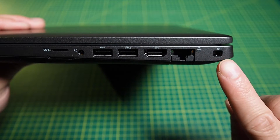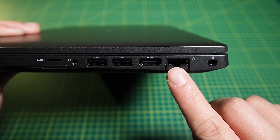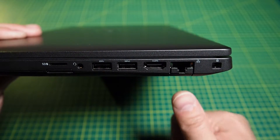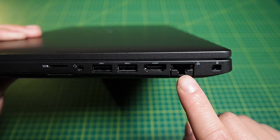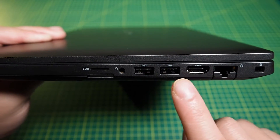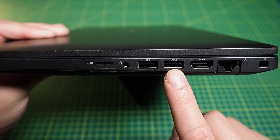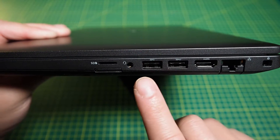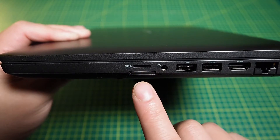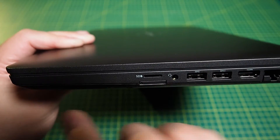On the right-hand side we've got the security lock, RJ45 Ethernet with a lever system — it's great to see Dell kept the RJ45 for business — the HDMI port, two USB 3.1s where the one on the right is the PowerShare USB, the audio combo jack, a micro SD card reader, and down here is the USIM slot for SIM cards.